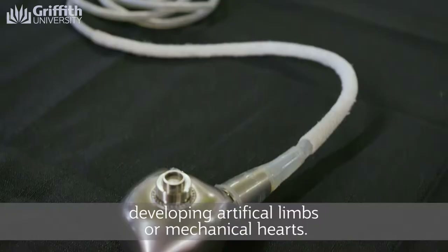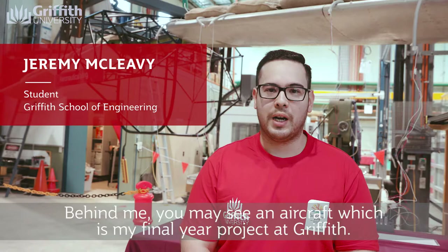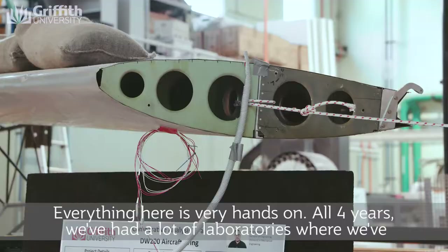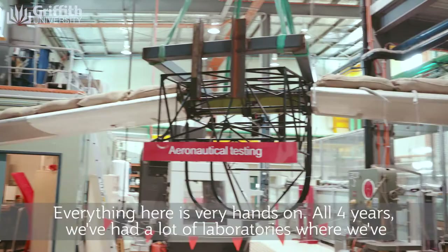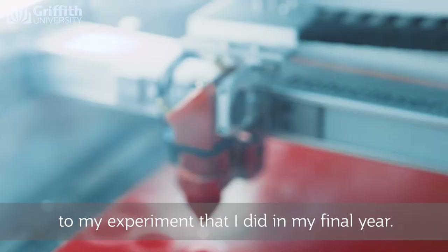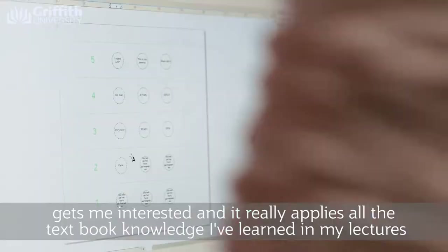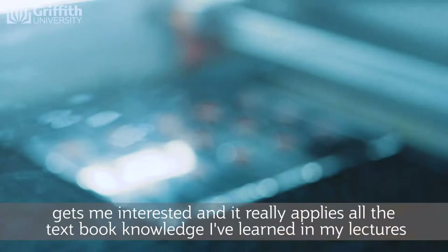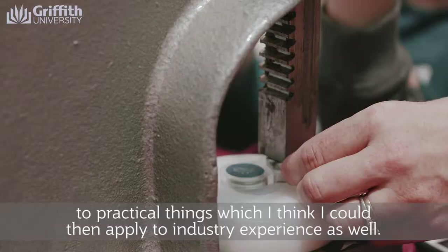Behind me you may see an aircraft which is my final year project at Griffith. Everything here is very hands-on. All four years we've had a lot of laboratories where we've done a lot of physical experiments, which has really helped me lead up to my final year experiment. In each of my classes I find there's always something for me to do that gets me involved, gets me interested, and it really applies all of the textbook knowledge from my lectures to practical things, which I think I could then apply to industry experience as well.